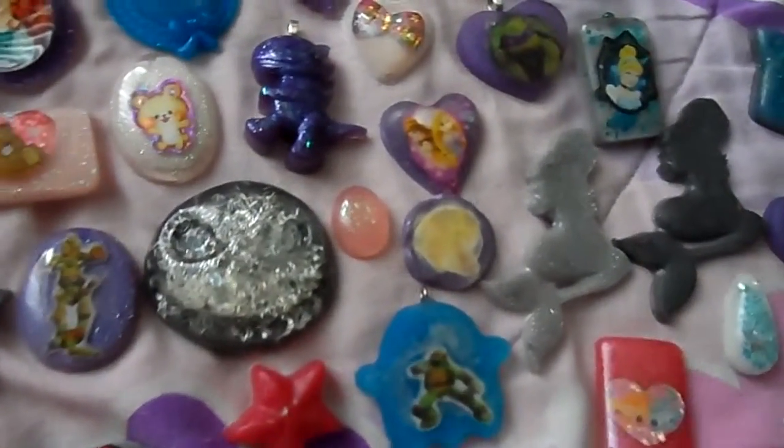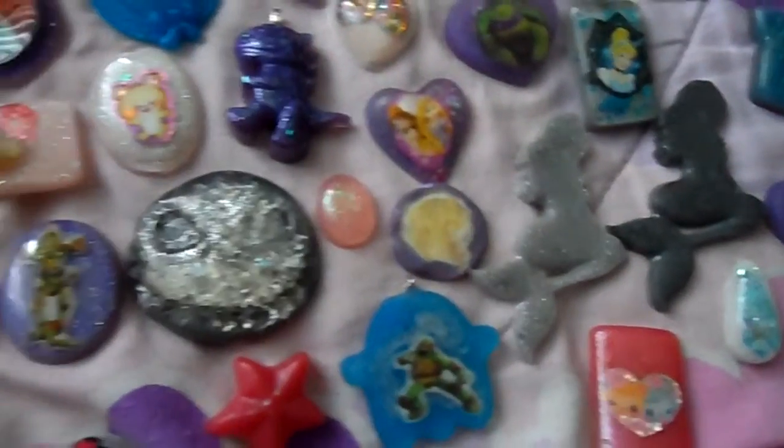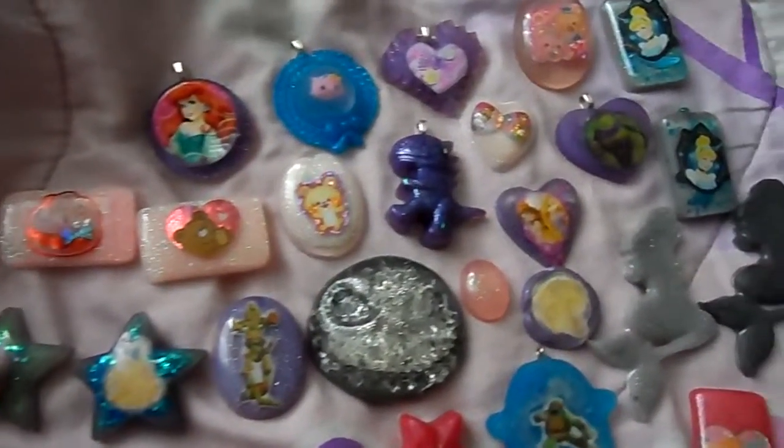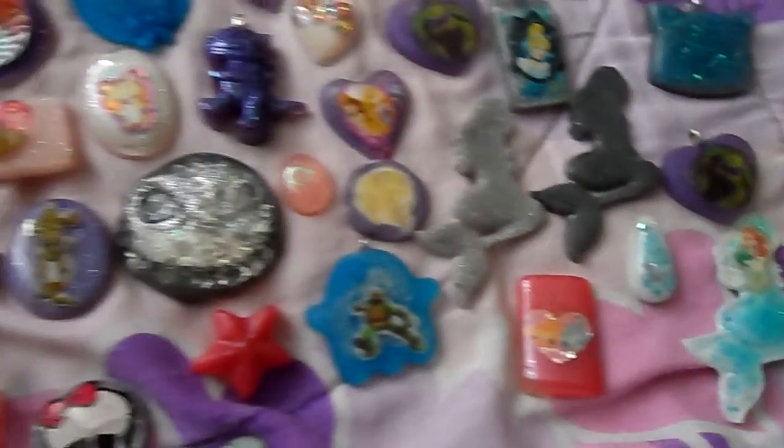So I've been doing lots of princesses. This is supposed to be Belle, it just didn't turn out well. So I've been doing lots of resin and I have another video coming up.